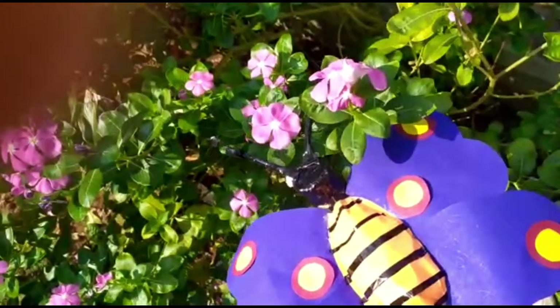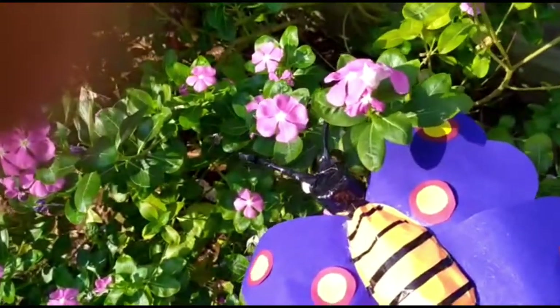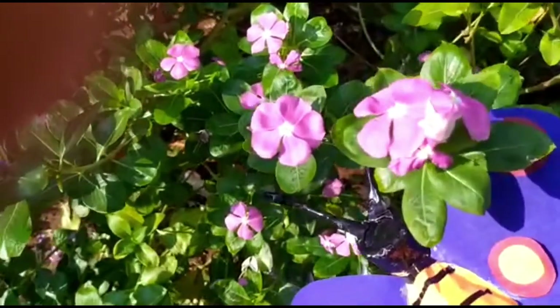This is a periwinkle flower. It is purple in color. They also come in white color.